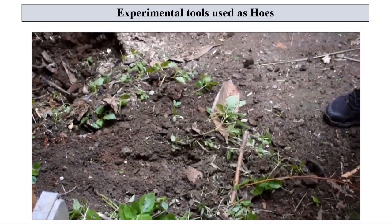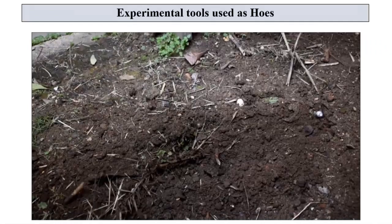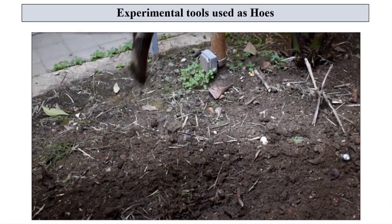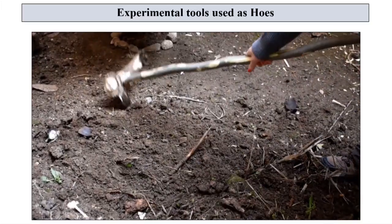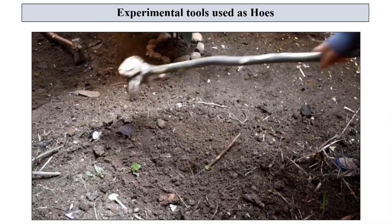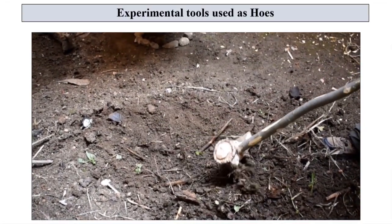Tool number two, with the widest cutting edge, was used only for this task, demonstrating excellent efficiency. The length of the handle certainly determines the posture of the experimenter. It can be assumed that longer handle tools are connected to long-term agricultural activities, while shorter handle tools may have been related to more specific gardening activities. Furthermore, the lateral surface of the largest instrument, number five, which has a second active part, seems to be functional for compacting and leveling the soil.